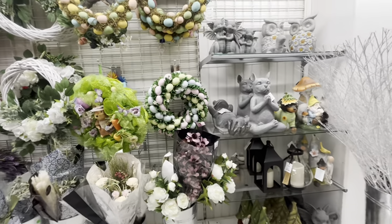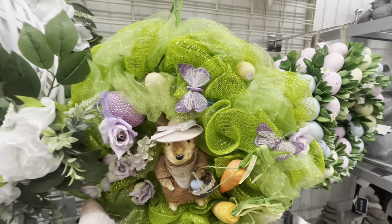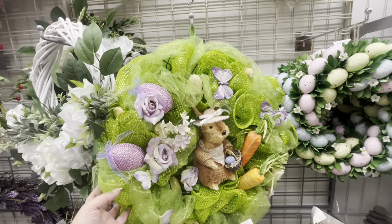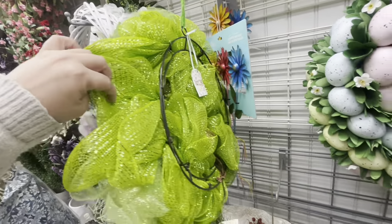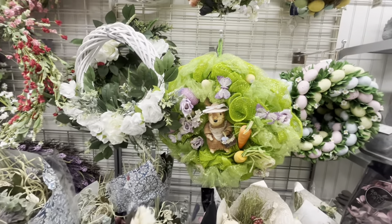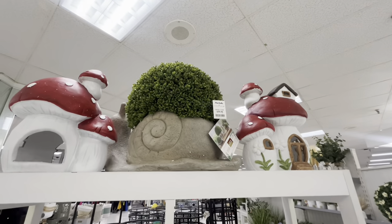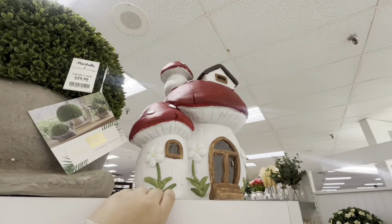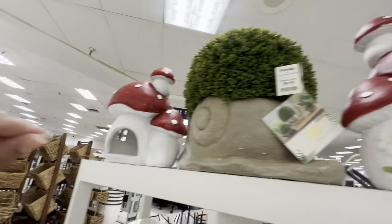Oh, this rug is new — remember the butterfly one? Now they have a shamrock one for Saint Patrick's Day, $15, really pretty. Over here they have some spring decor and wreaths. This one is big and made out of ribbon with a bunny — looks almost DIY'd — but it's $40. I wouldn't pay that. And this big wreath with full greenery and a mushroom house is $60!